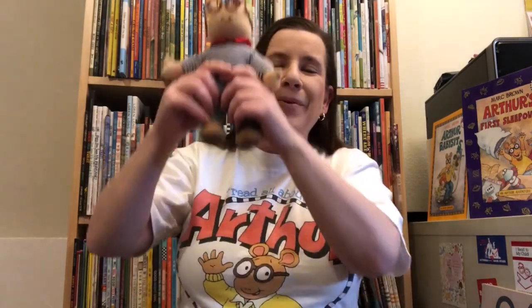Today we are going to do the cuckoo clock rhyme and it goes like this. Tick-tock, tick-tock, listen to the cuckoo clock. Tick-tock, tick-tock, now it's time for you to stop. Tick-tock, tick-tock, listen to the cuckoo clock. Tick-tock, tick-tock, now it's almost three o'clock. Cuckoo, cuckoo, cuckoo, cuckoo. Yay, that was great!